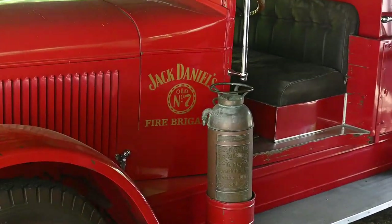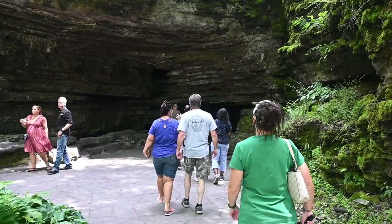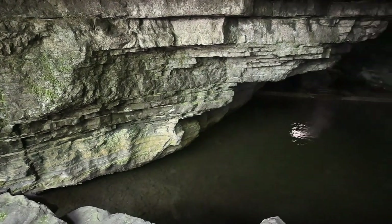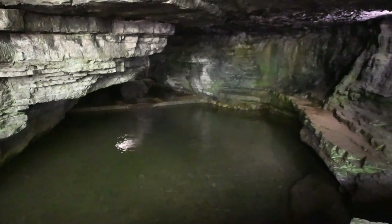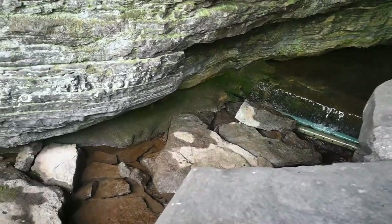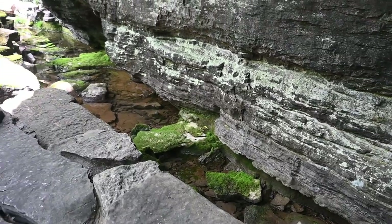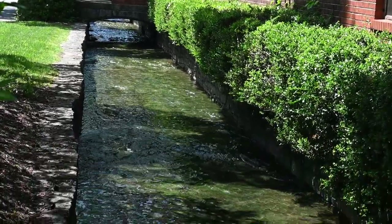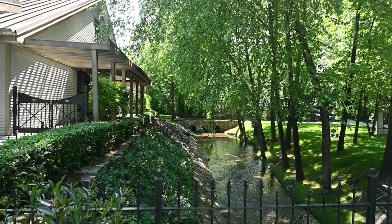You get to go down and see where the water source is, where it's coming from. That's a big reason why Jack Daniel chose this location for his still — because of the natural water source. The water is naturally filtered through limestone, which removes a lot of additives like iron that might make your whiskey taste bad. The water runs through the whole campus — it's all over the place, like little moats around buildings and little streams running through.